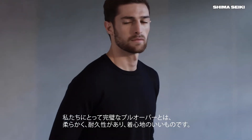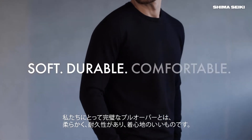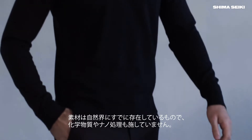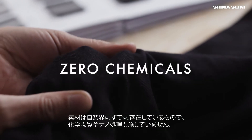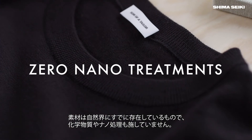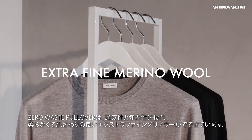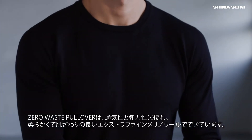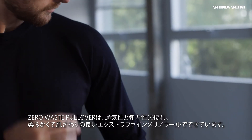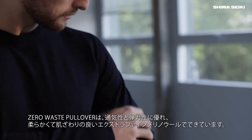To us, the perfect pullover is soft, durable and comfortable. Luckily, this material already exists in nature without adding chemicals or nano treatments to the garment afterwards. The zero waste pullover is made from ultra soft, extra fine merino wool that is naturally breathable and has a springiness to it that feels great against the skin.